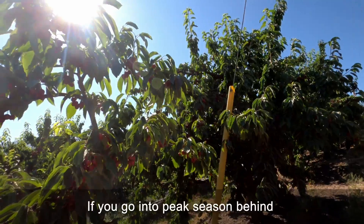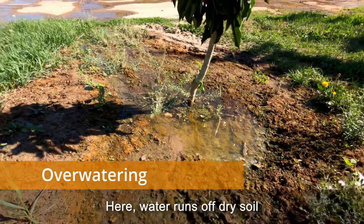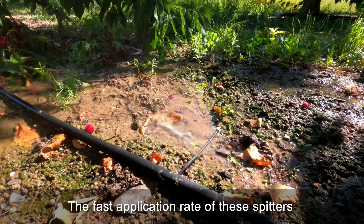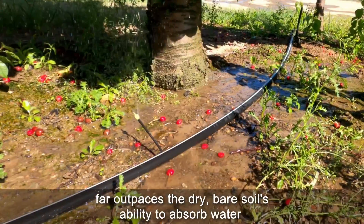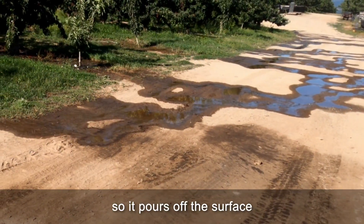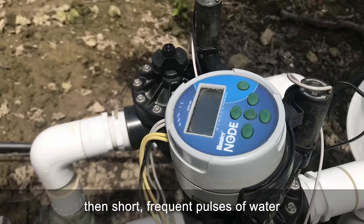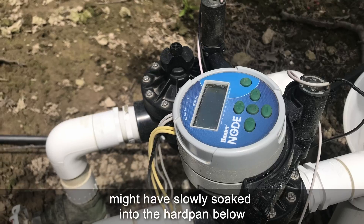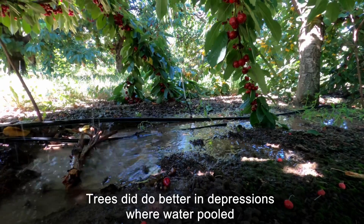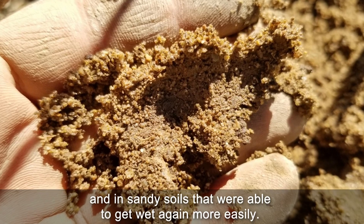If you go into peak season behind, it's almost impossible to catch up. Here, water runs off dry soil rather than soaking in. The fast application rate of these spitters far outpaces the dry, bare soil's ability to absorb water, so it pours off the surface, even on a gentle slope. If this system had been automated, short, frequent pulses of water might have slowly soaked into the hardpan below without running off. Trees did do better in depressions where water pooled, and in sandy soils that were able to get wet again more easily.